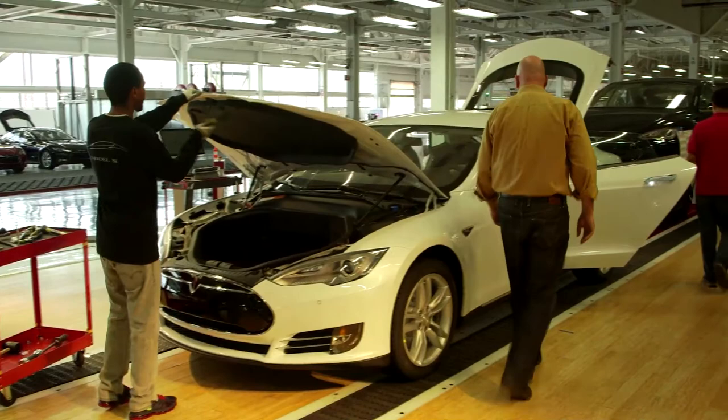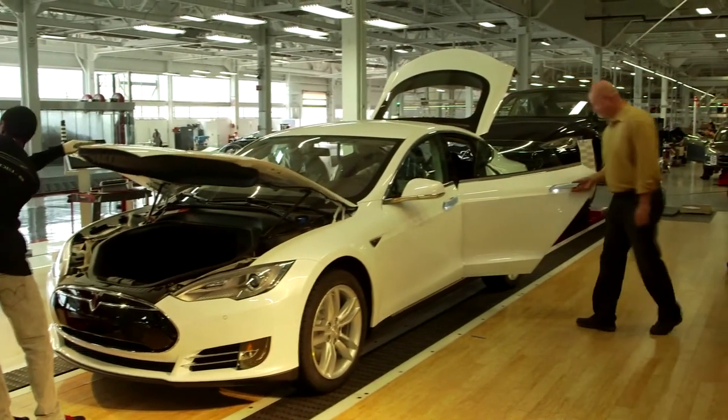The end consumer cares about a couple of things. One is they care about the cost of their vehicle. So everything that we can do to limit our capital expenditures and limit our energy use and our raw materials use, we pass those savings on to the customer eventually.